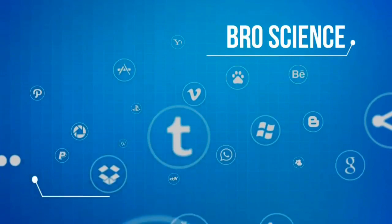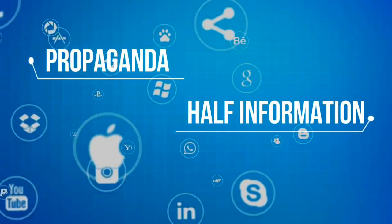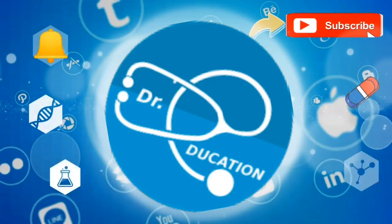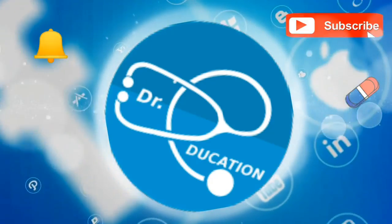The internet is full of pro-science fake knowledge, half information, or propaganda. Your quest for reliable, authentic health information ends here, so subscribe to this channel and hit the bell icon and you never have to go anywhere else ever again.